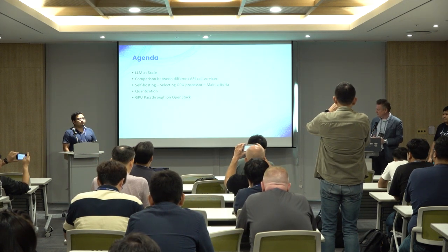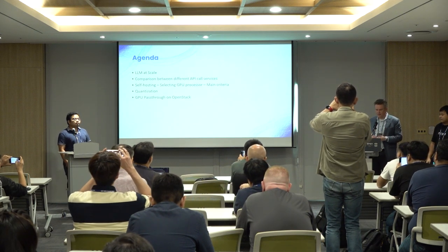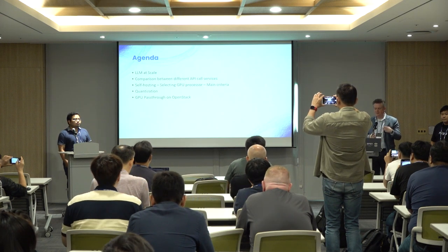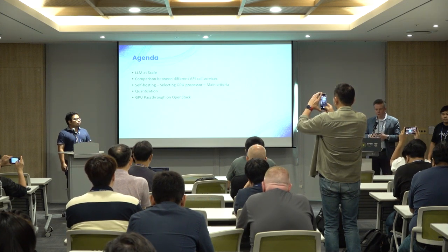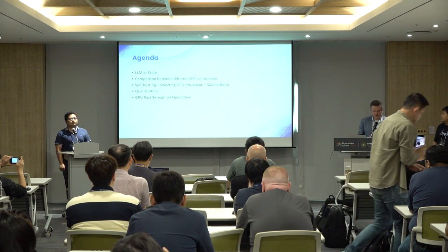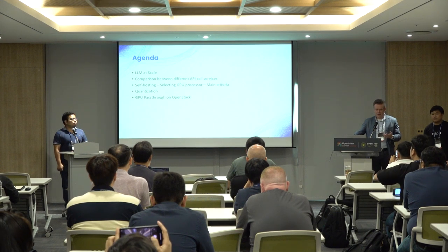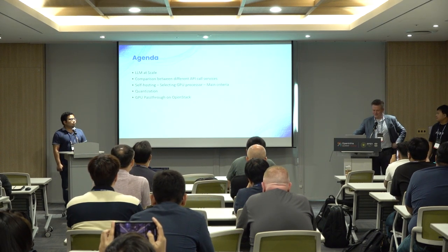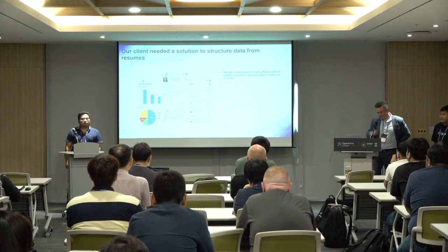The agenda today: I will explain the case at hand — why we would call it somewhat of a scale challenge — and then how we basically solved it step by step in the architecture to cut the cost down. We selected different API services, but eventually we started self-hosting on our own GPU processes, and then we did a few other optimizations like quantization.